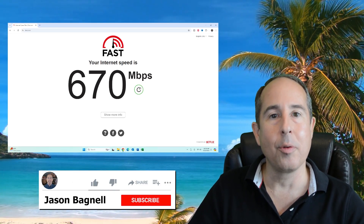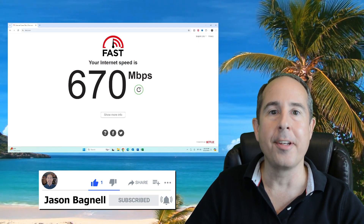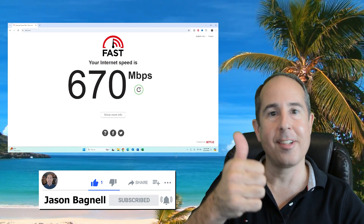If you enjoyed this video please give it a like and subscribe to my channel — I plan on making many more in the near future. Thanks so much and have an awesome day!